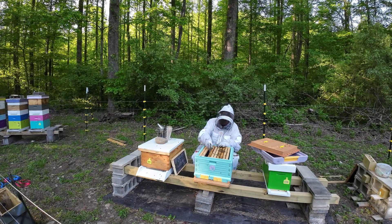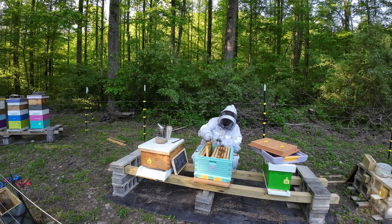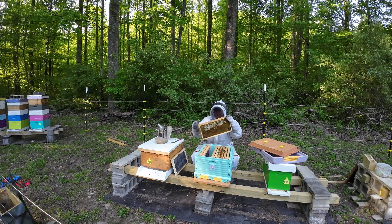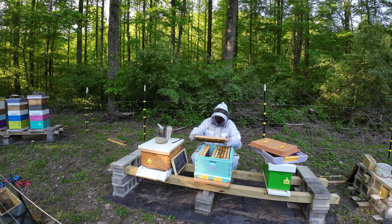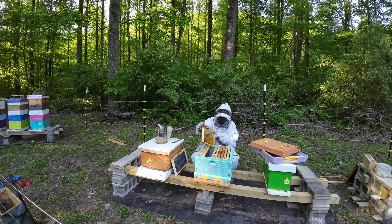Empty foundation. For the money, you can't beat it — it seems like a pretty nice setup. Here's just some empty wax. That was an old honey frame that I put in there. That's just an old honey frame. Don't see any eggs on that one.